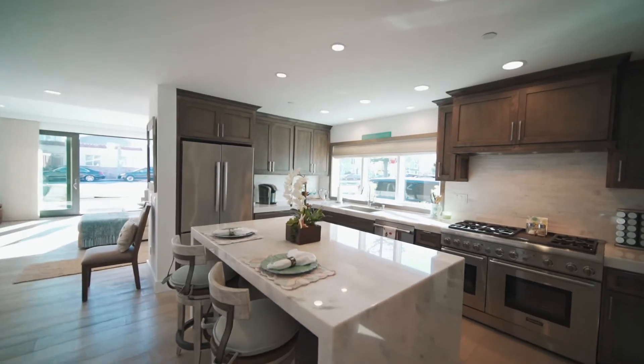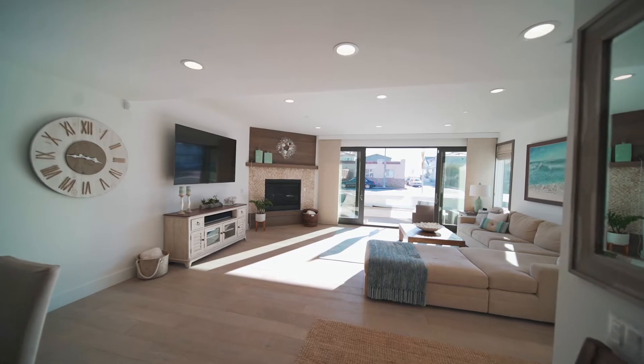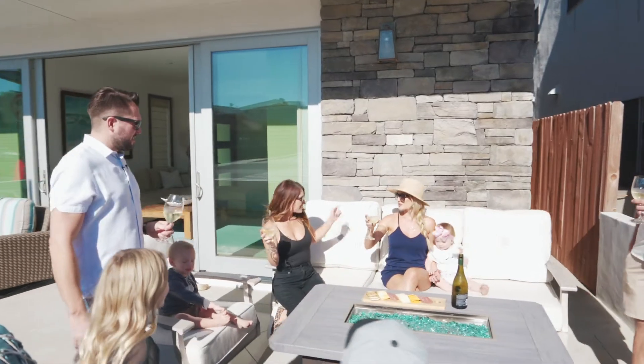Coming back downstairs, we've got the kitchen — a designer chef's kitchen complete with Thermidor stainless steel appliances, marble countertops, and a walk-in pantry. It's open directly to your entertainment space, which flows right out front to Balboa Boulevard, complete with a custom bench seat — perfect for entertaining friends and family or barbecuing.